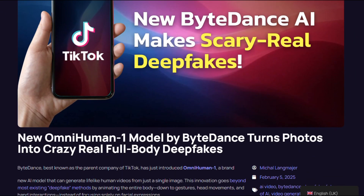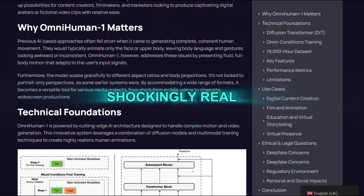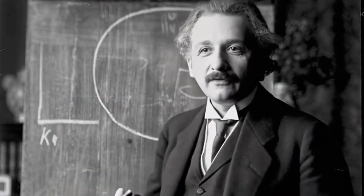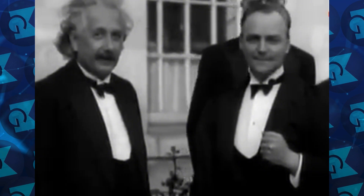ByteDance shared some sample videos of Omnium, and they look shockingly real. One clip shows a fake Taylor Swift performance so convincing that you might double-check if it's real. Another video features Albert Einstein giving a lecture, but instead of old grainy footage, he looks like he was filmed in modern HD. He even says, 'What would art be like without emotions? It would be empty,' while gesturing naturally — and it feels like Einstein is actually there, speaking today.